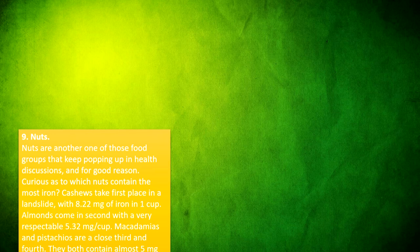Seeds — particularly pumpkin, squash, and sesame — are a versatile source of plant-based iron. Just one tablespoon of sesame seeds contains 1.31mg of iron. To put that into perspective, a whole cup of sesame seeds contains a staggering 20.95mg. A cup of pumpkin or squash seeds has 2.12mg of iron. Make homemade tahini for your next batch of hummus, or try herb, chickpea, and sesame crackers.